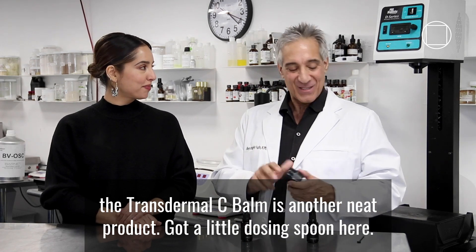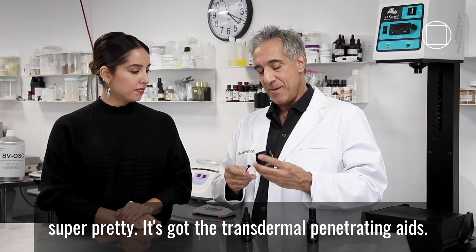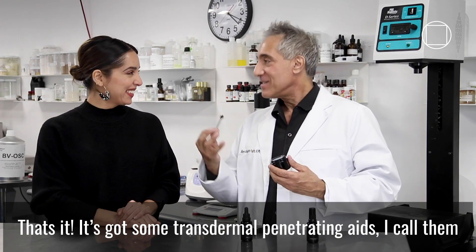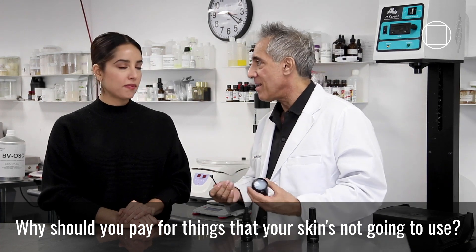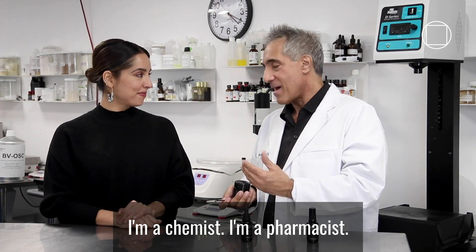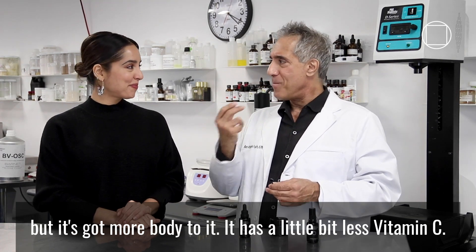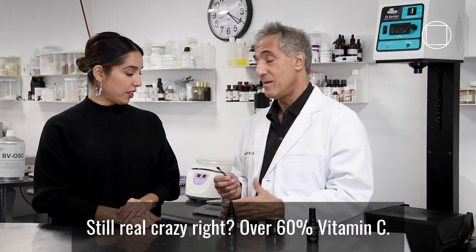And what about the Transdermal C Balm? C Balm is another neat product — got a little dosing spoon here. Transdermal C Balm is super pretty. It's got the transdermal penetrating aids, it's got vitamin C of course. That's it — it's got some transdermal penetrating aids, which I call esters, and vitamin C. Why should you pay for things that your skin's not going to use? This is almost the same as our Transdermal C Serum but it's got more body to it. This one's over 70% vitamin C, this one's over 60% vitamin C. It's still crazy — over 60% vitamin C.